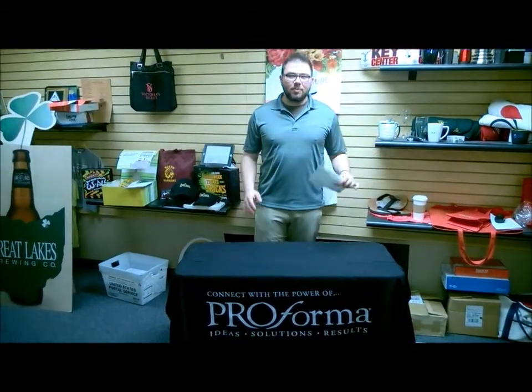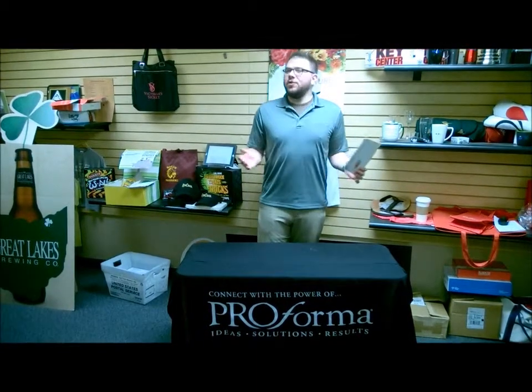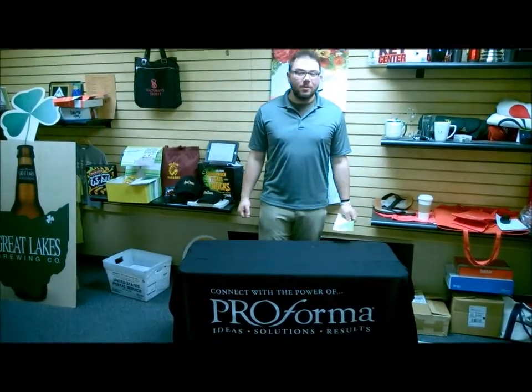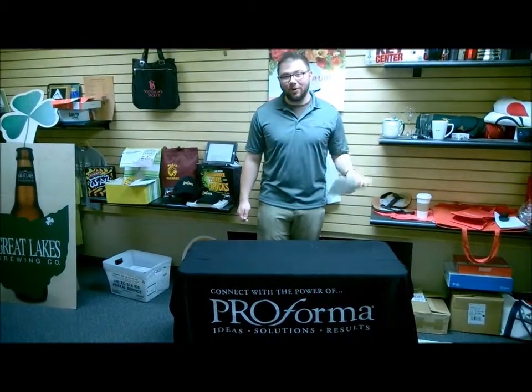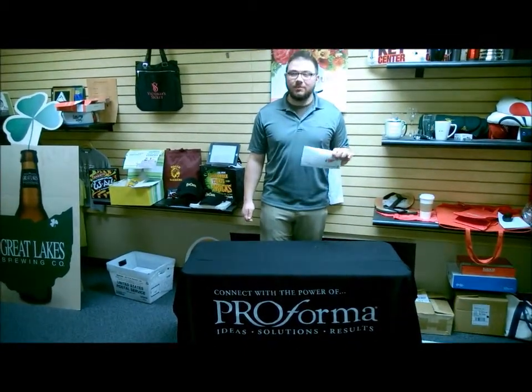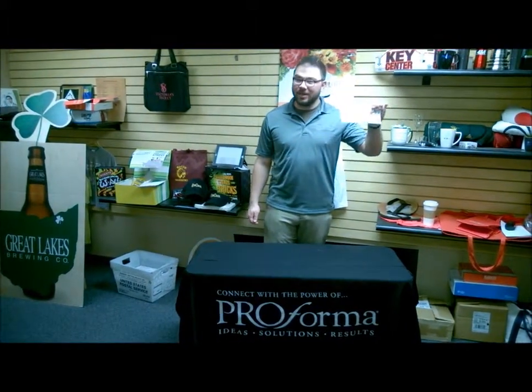What if you could craft a personalized message to each client or prospect? What if you could increase your open rate by sending your audience something they had never seen before? My name is Steve with Proforma, and I'm here to talk to you about our Proforma Ignite Mailer.